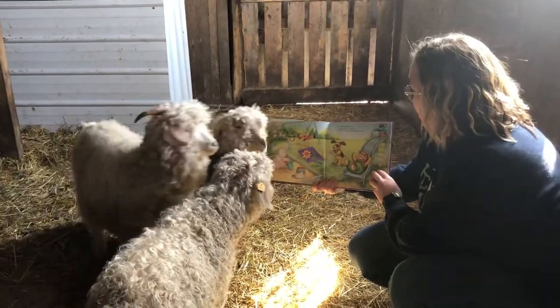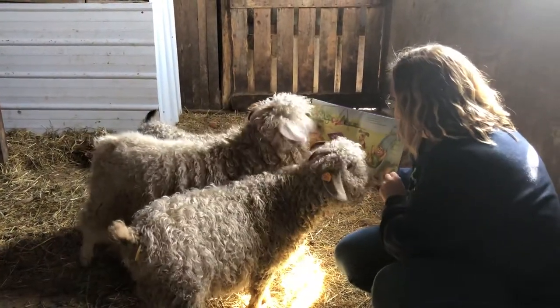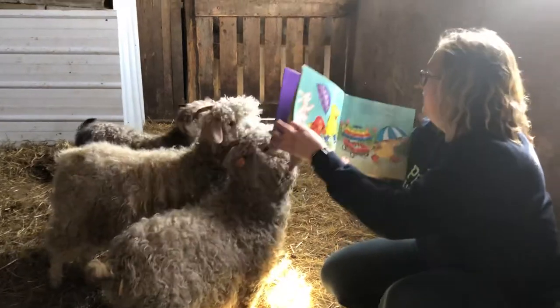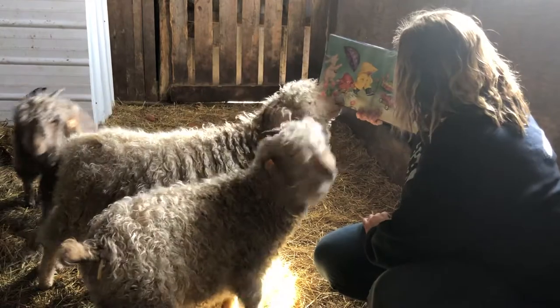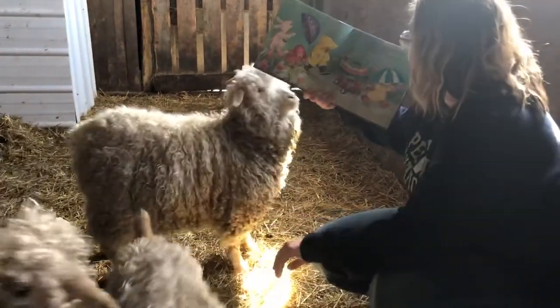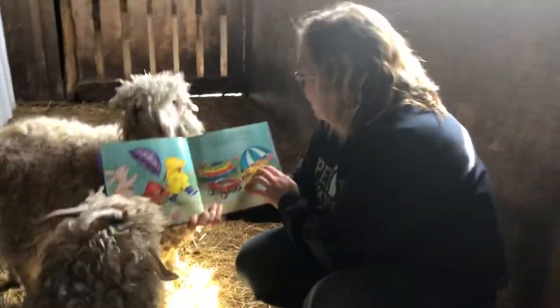Corduroy and his friends are going to the playground. There are so many games to play. Easter is coming and Corduroy and his friends want to decorate Easter eggs for the Easter bunny. They have some shopping to do. They better get going.